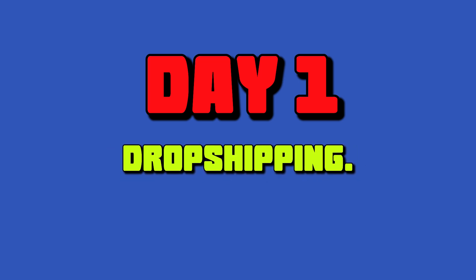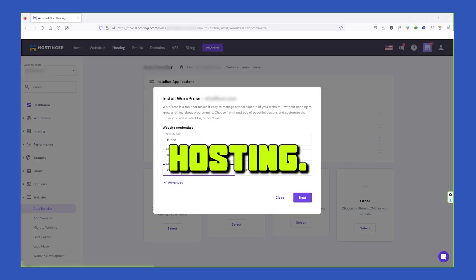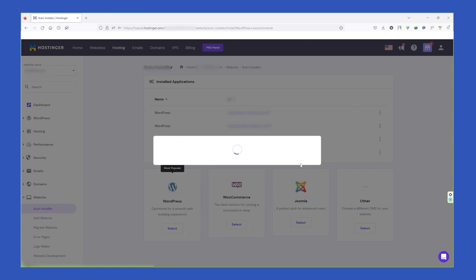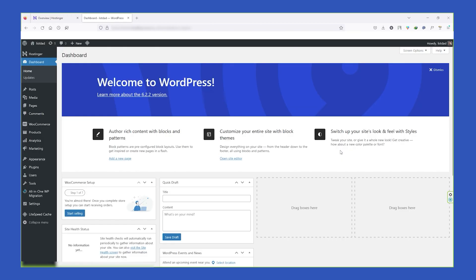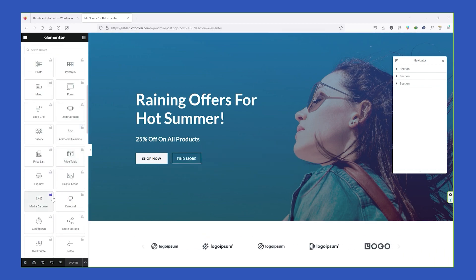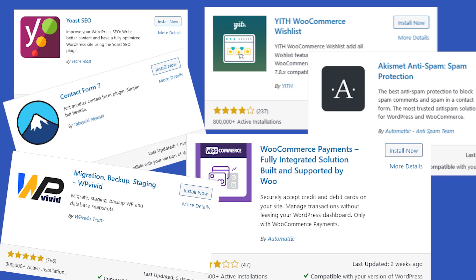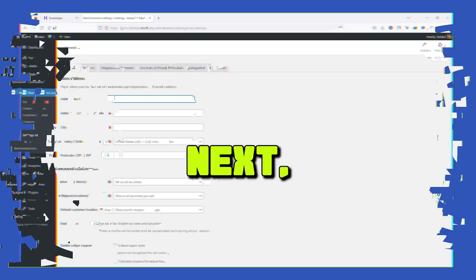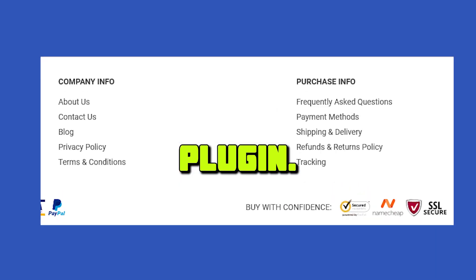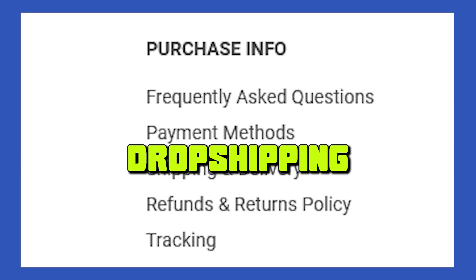Setting up WordPress for dropshipping. First of all, I'm going to install WordPress on my Hostinger hosting. I'm going to create a subdomain because people will land only on the product page. Next, I need to install a theme and plugins. I'm going to use the Astra theme, which is a free theme. Then I'm going to configure the WooCommerce plugin, add a shipping method and payment gateway, and create the important pages for my WordPress dropshipping store.